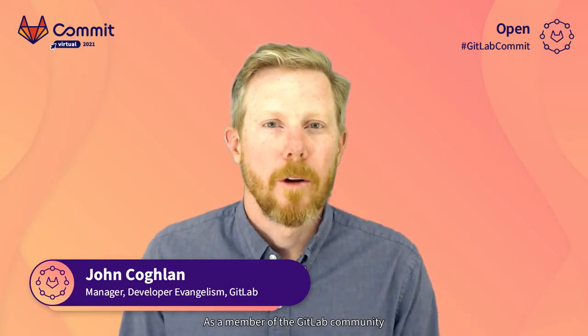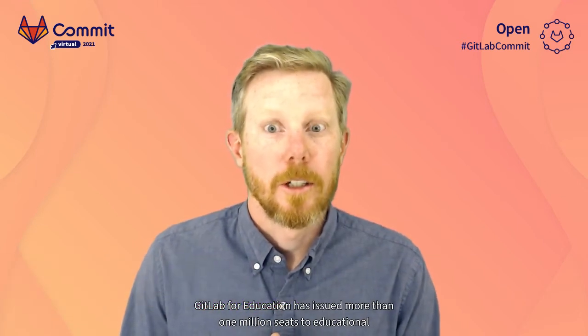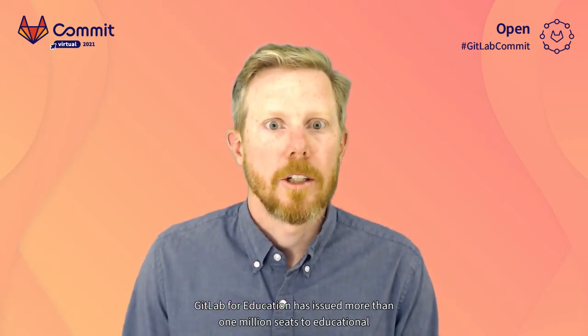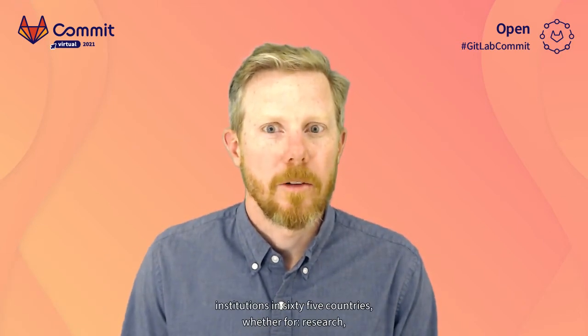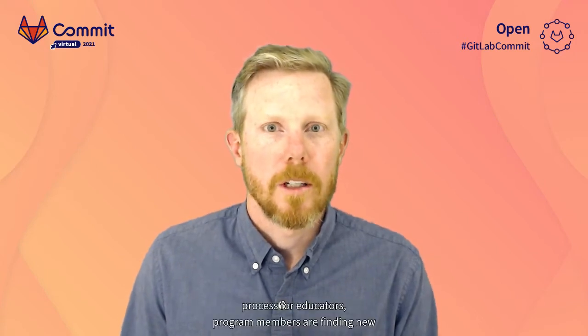As a member of the GitLab community relations team, the GitLab for Education program is close to my heart. GitLab for Education has issued more than 1 million seats to educational institutions in 65 countries. Whether for research, teaching code, hosting student portfolios, or improving the grading and review process for educators, program members are finding new and innovative ways to apply and teach DevOps in the classroom.